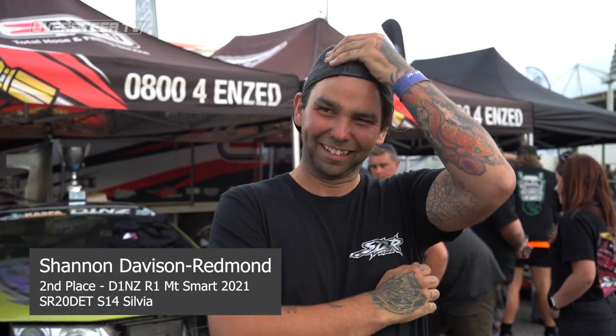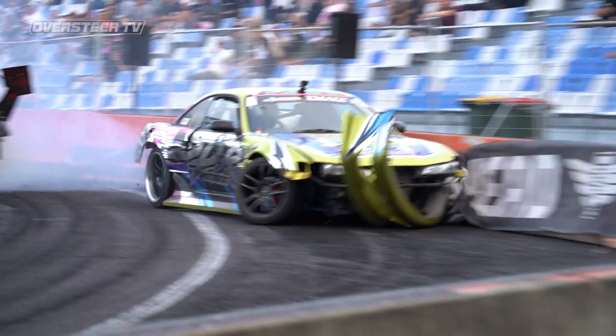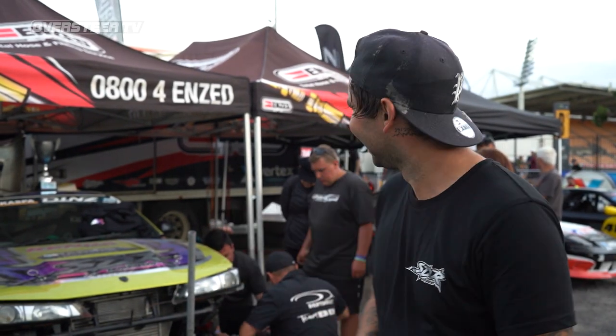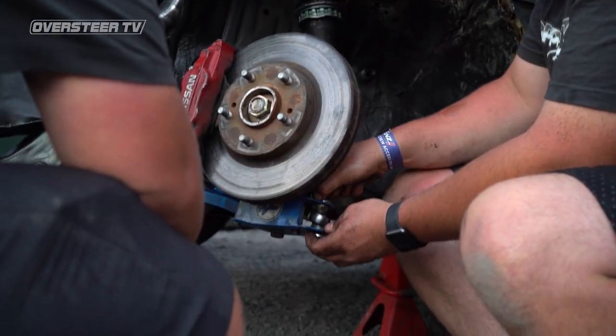We're here with Shannon Davison Redmond — you've come all the way from the south and managed to get on the podium. Yes, way too stoked about this. Unfortunately a bit of a stack in the final — she got a bit wild. In the last two battles I had no power steering, the part was just pissing fluid out. Versus Sean I knew I had to give it 110%, threw it under full lock, and just couldn't pull it back — it went straight up the wall.